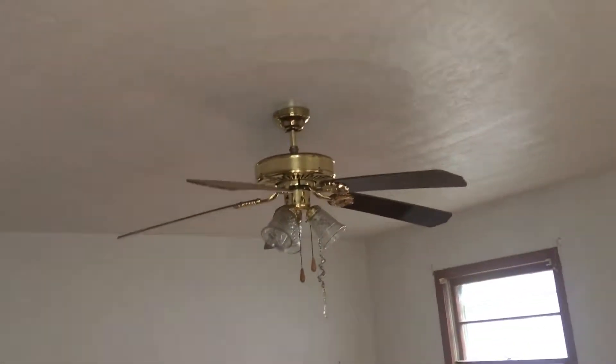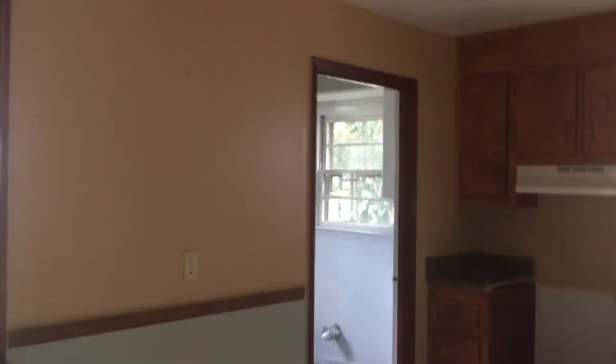You'll have hardwood floors and a ceiling fan. You have your dining room right here, and immediately to the right you have a kitchen.